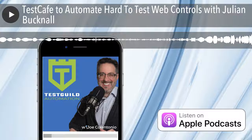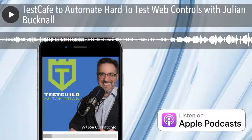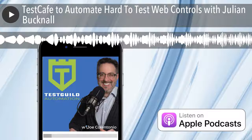A few months ago, I wrote a blog post on the top test automation tools people bring up on Test Talks. Some comments I got were, why did I leave off Test Cafe? Well, the main reason was I've never had a guest talk about Test Cafe. So I thought it'd be great to get someone on the show to talk about why Test Cafe might be the perfect test tool for your web testing needs. In this episode, Julian's going to share information on what Test Cafe is, why it was created, and why it might help you with your test automation efforts.